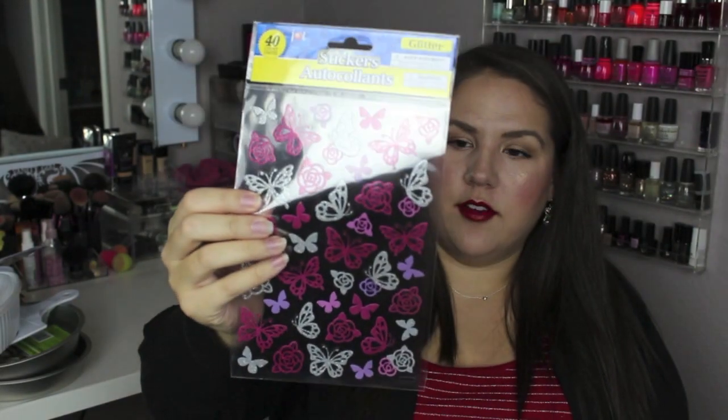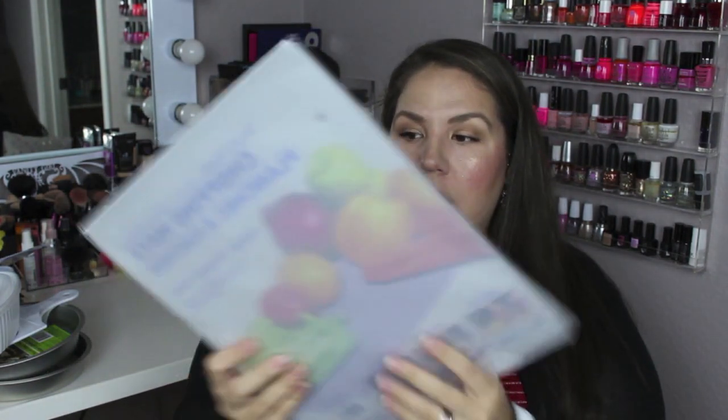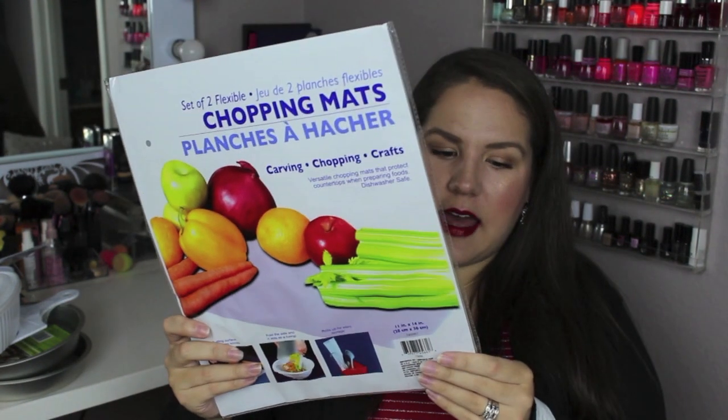I also picked up another set of stickers — they're thin and slightly 3D with butterflies and roses, really pretty. And these are the chopping mats — there are two of them, really soft and flexible. I wouldn't cut meat on them but you can definitely cut vegetables and fruits. People also use these for crafts: you lay one down before cutting with an exacto knife so you don't cut through to your table. For a dollar, you cannot beat it.